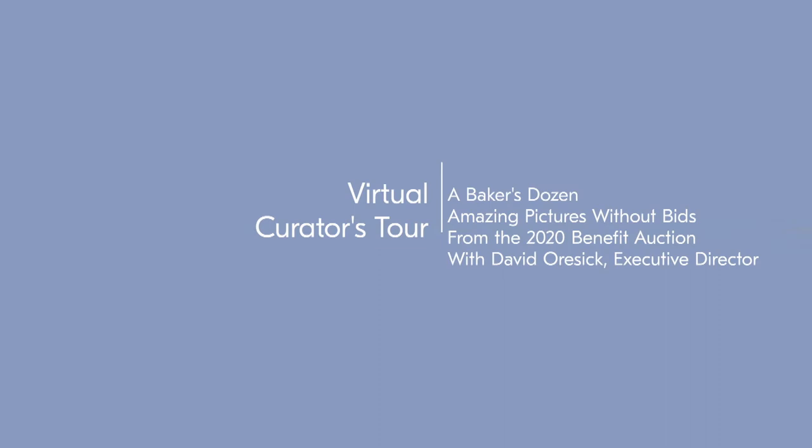Welcome to another virtual curator's tour of the SilverEye Center for Photography 2020 benefit auction. The auction supports our original exhibitions and our unique educational programs, and it keeps our gallery and its events free and open to all.